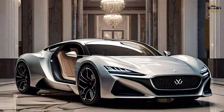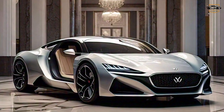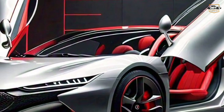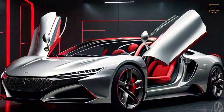The first thing that strikes you about the SU7 is its sleek and stylish design. It has a bold front grille, sharp headlights, and a flowing silhouette that makes it look both sporty and luxurious. The car also features some unique design elements, like hidden door handles and wrap-around taillights, that give it a futuristic feel.